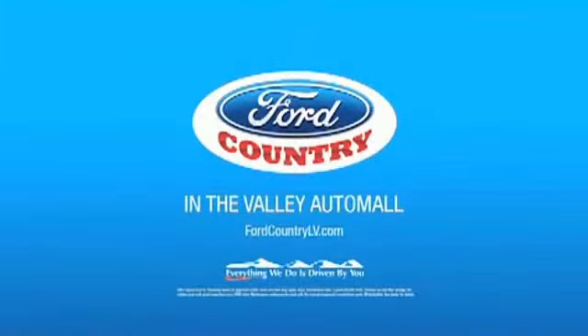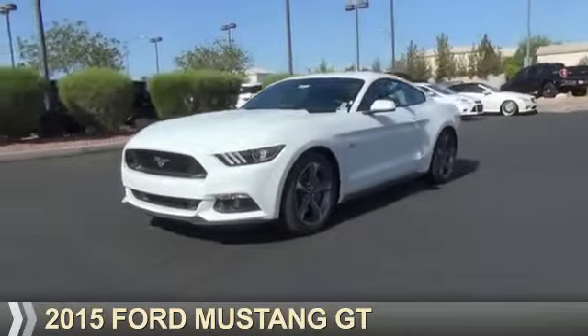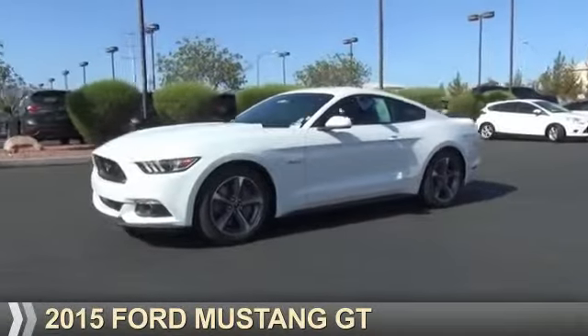Visit Ford Country in the Valley Auto Mall today. Presenting the 2015 Ford Mustang.